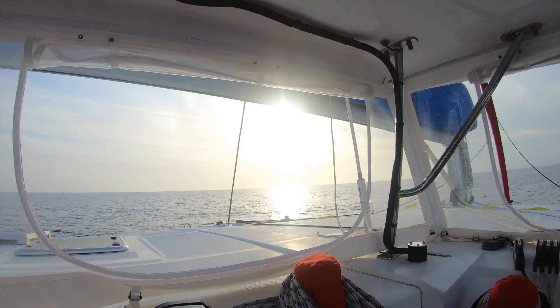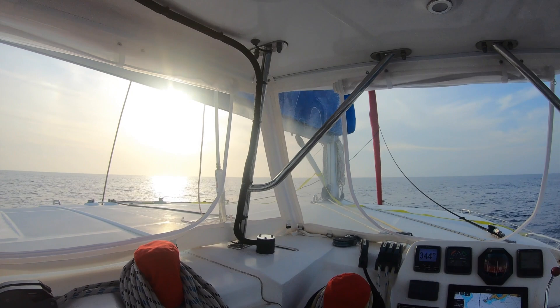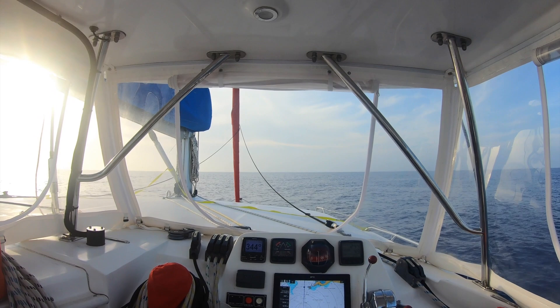I'm on the 6 o'clock to 9 o'clock shift. It's been a completely uneventful, quiet day with calm seas, no wind.